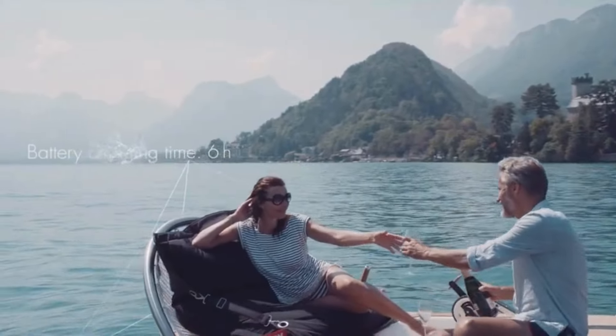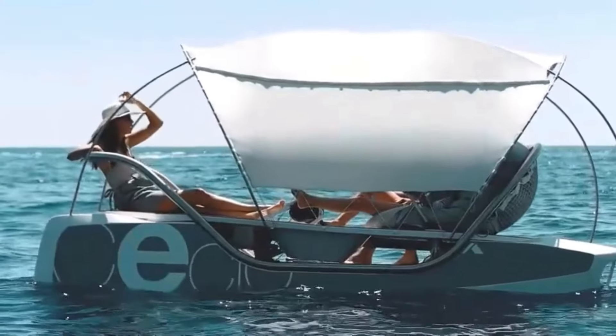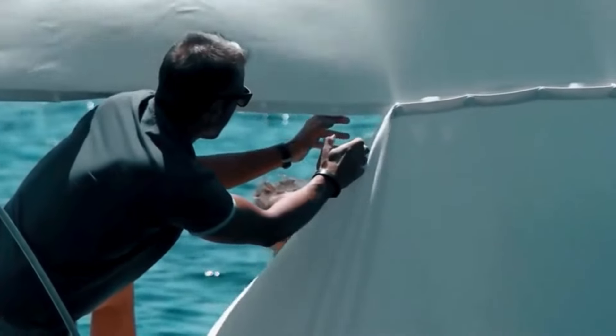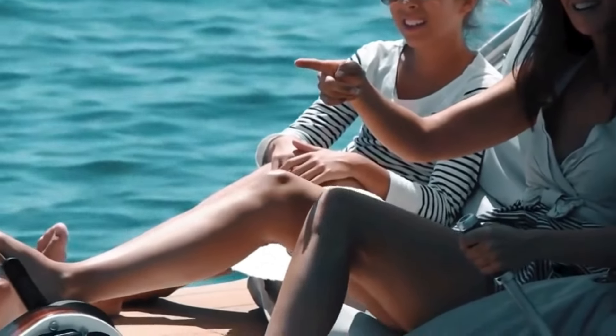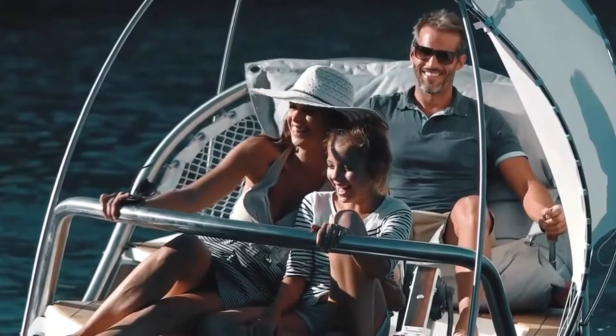Whether it's a romantic sunset cruise for two, a playful picnic with the kids, or a chic outing with friends, the Seclo has you covered. Its electric assistance means pedaling is a dream, allowing you to reach a leisurely nine kilometers per hour. When you're ready to kick back, let the brushless electric motor whisk you away at a smooth five knots.